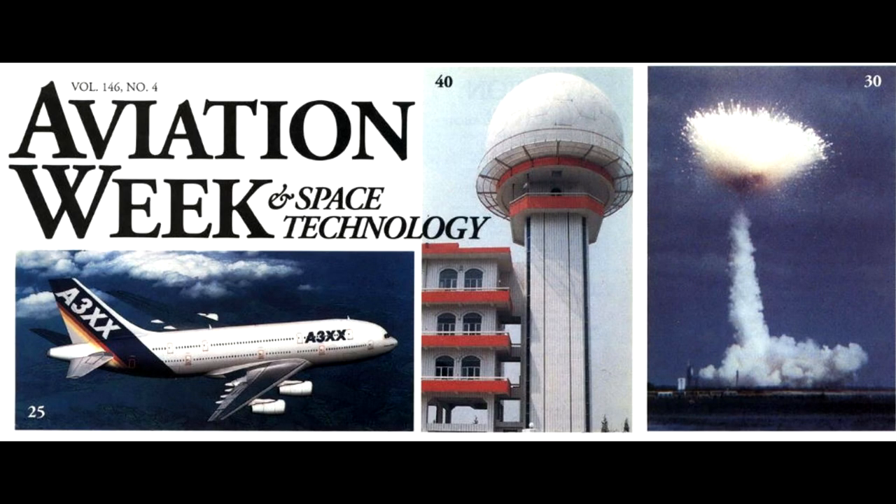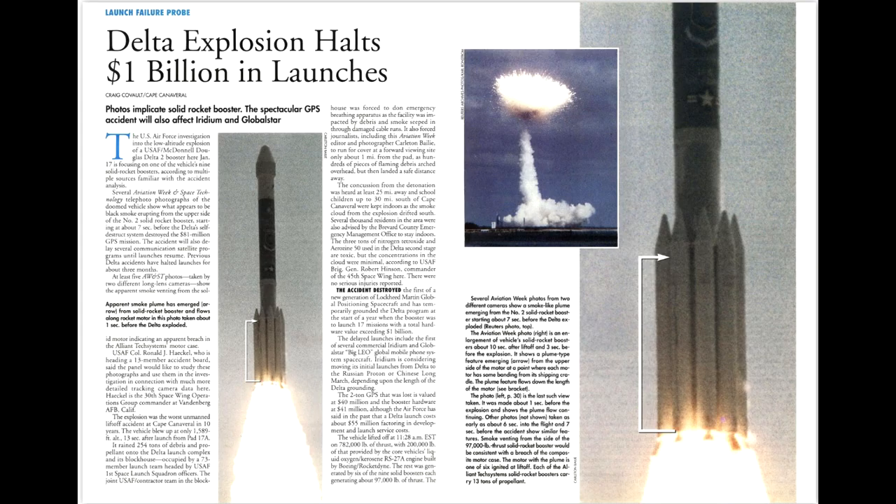Photos from a journalist captured a crack developing in the casing of the number two booster about seven seconds after ignition. The split quickly grew from 30 centimeters long to 100 centimeters long over the next five seconds, and then the entire casing failed catastrophically. The disintegration was so violent that it ruptured the casing of a neighboring solid rocket motor and also triggered the self-destruct system in the booster about 40 milliseconds later, with a total elapsed mission time of 12.58 seconds.